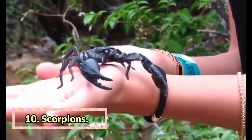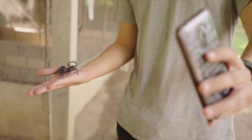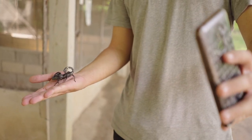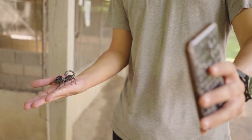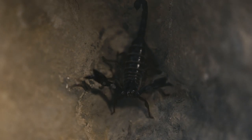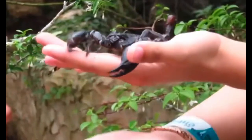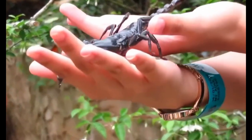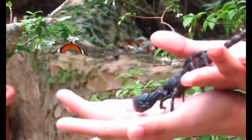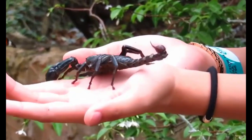Scorpions. This crawly creature only grows 3 to 8 inches long and lives anywhere from 2 to 6 years. With an adult scorpion, you only have to feed it every other day, and their diet consists of insects like crickets, small mealworms, and waxworms. The one thing you really need to remember about scorpions is the temperature of their environment — unlike other animals, scorpions need a hotter tank, anywhere from 80°F at the coolest to 90°F at the warmest.